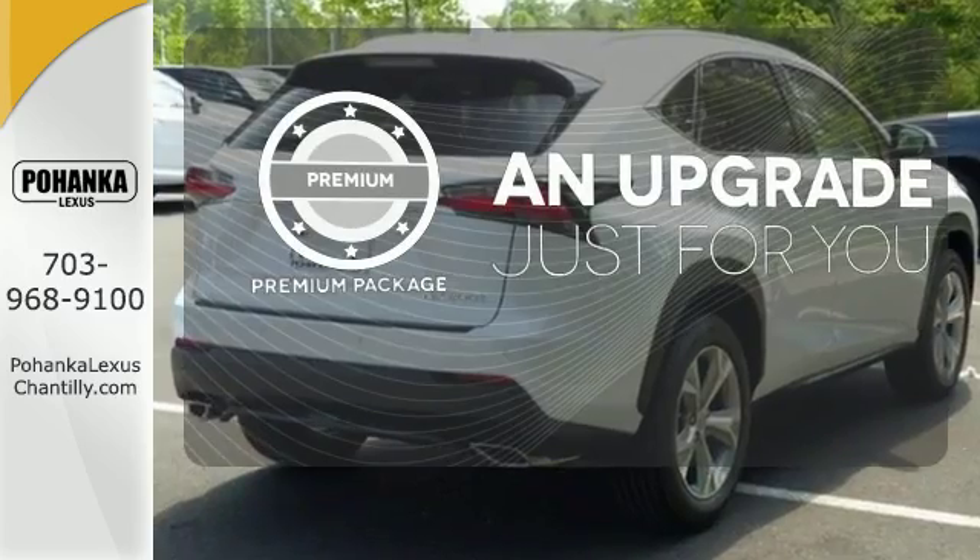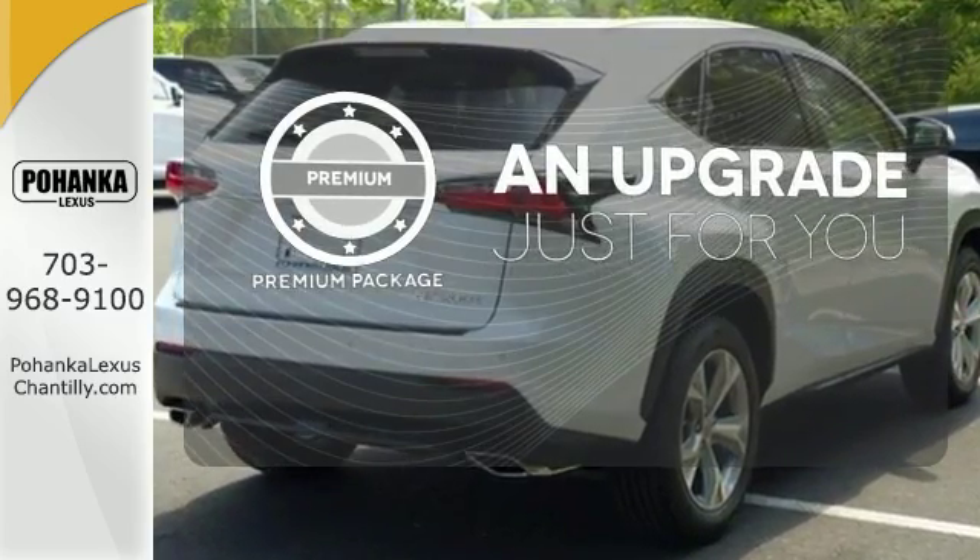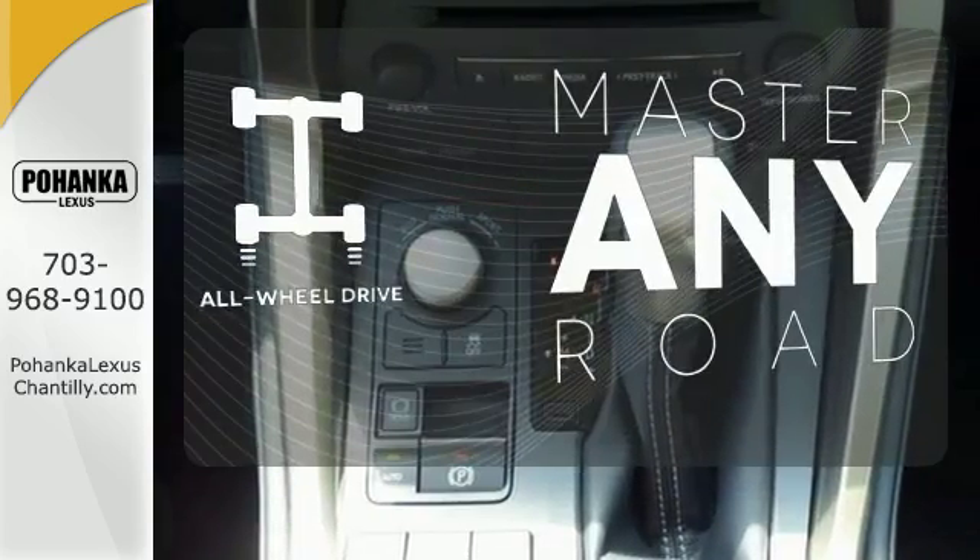The premium package takes a great thing and makes it even better. Control the road with all-wheel drive.